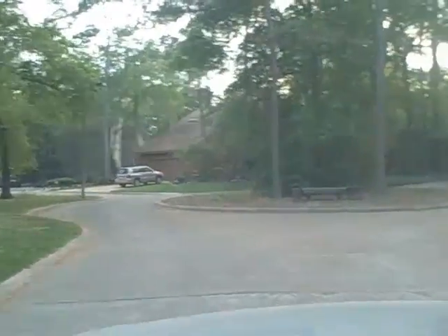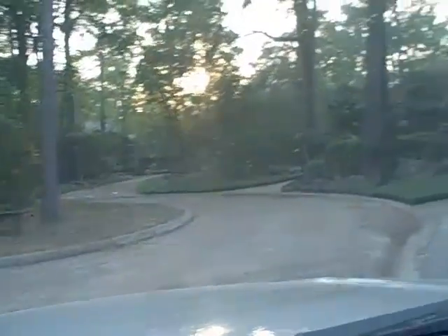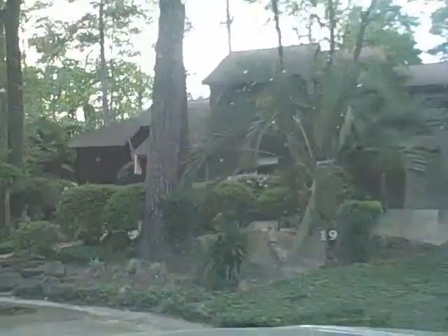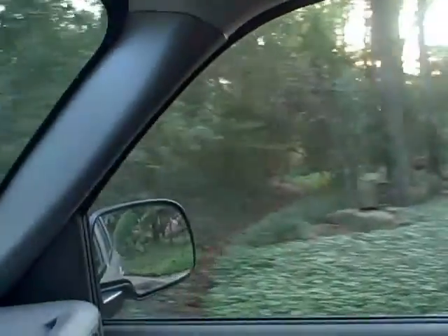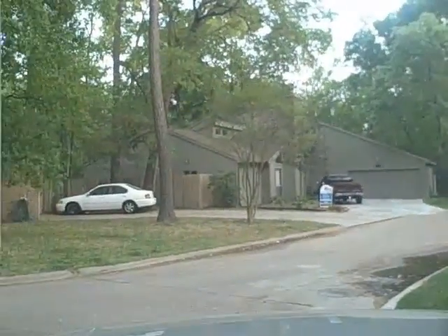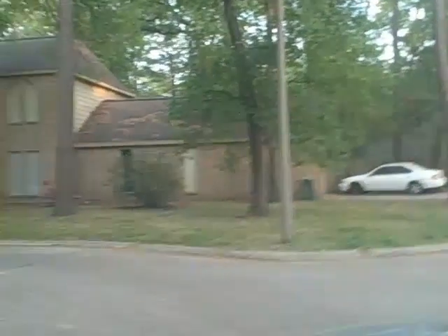Here we are coming into the cul-de-sac. These homes on the right back to the golf course. And here we are in the cul-de-sac. You can see that there's this little street that shoots off the cul-de-sac, and number 20 is back in the corner there.